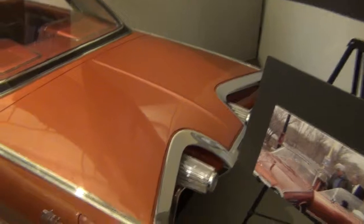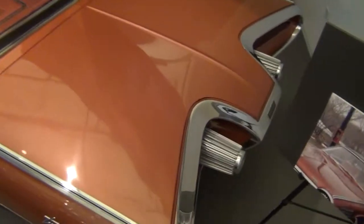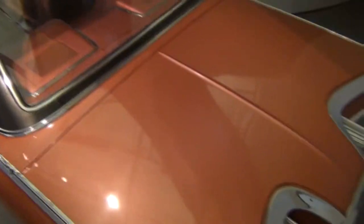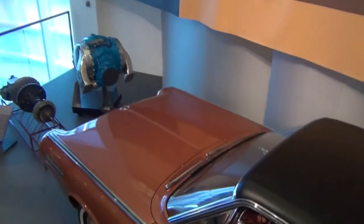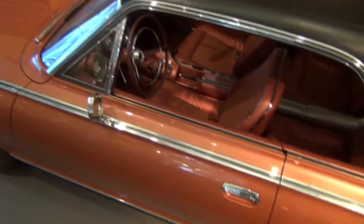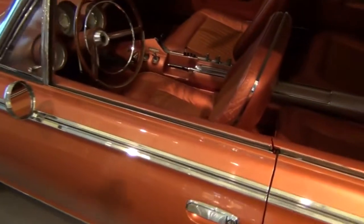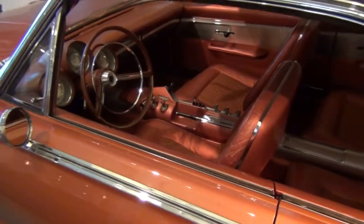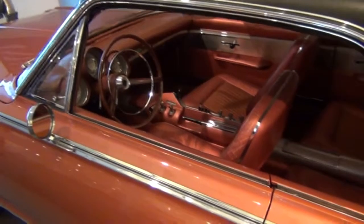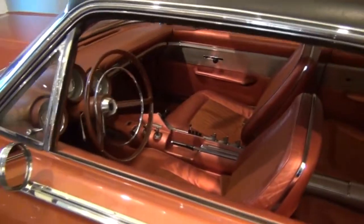This Chrysler Turbine Car from 1963 was one of 55 produced, and believe it or not, these cars were actually loaned out to regular citizens to use as daily drivers. Chrysler wanted to test the technology and design concepts, and what a terrific way to do so. I doubt very much that the legal department of any auto manufacturer would allow such a liability-prone market test today.